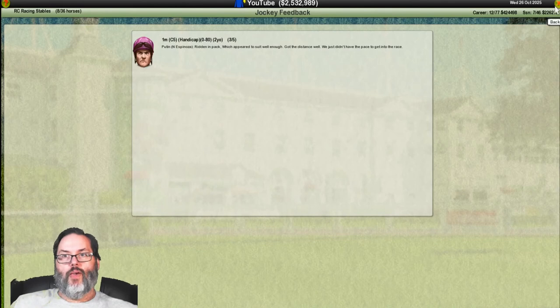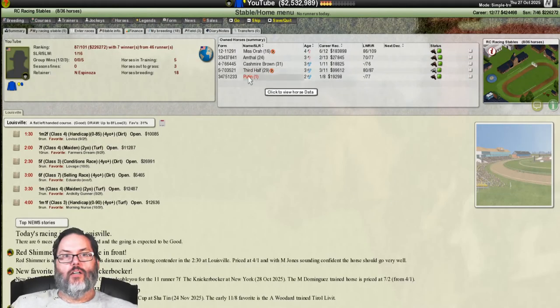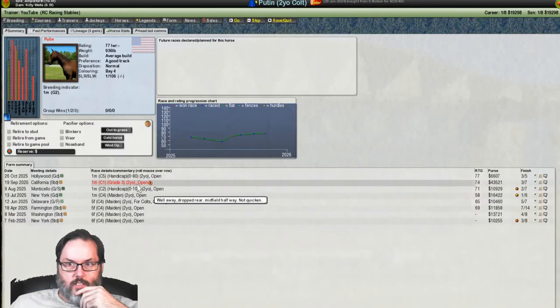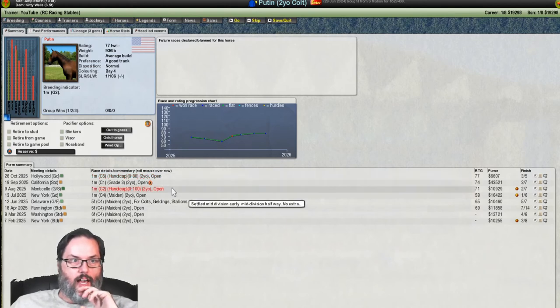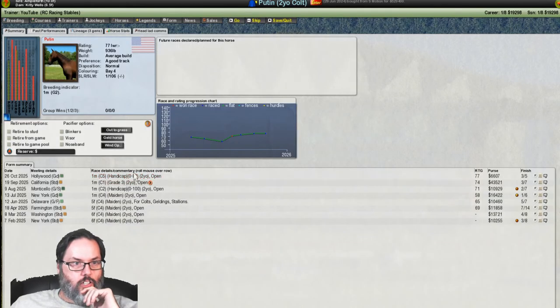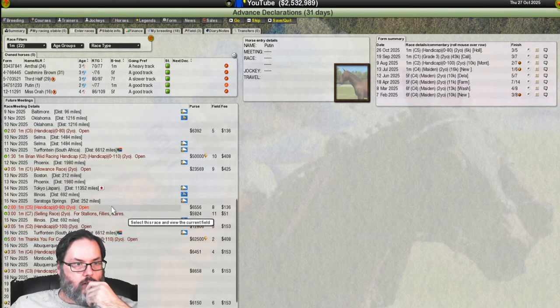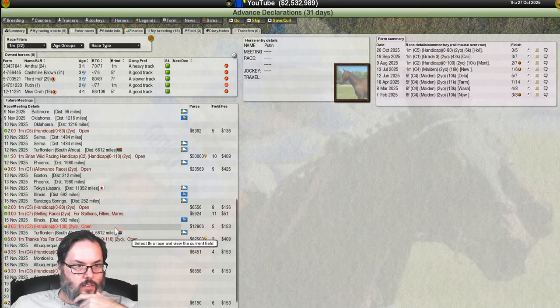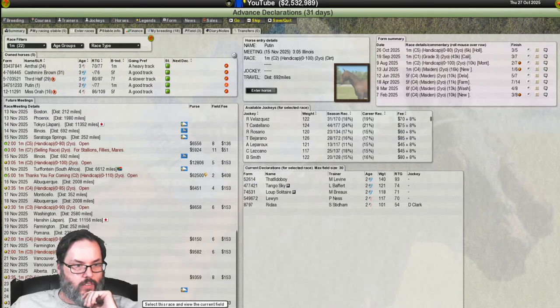Got the distance well, didn't have the pace. Another third-place finish — third in a grade three, third in a class five handicap, and second in a class two handicap. Putin has a very good constitution. Let's look at a group two or class two at one mile. That's his breeding indicator. I'd like to avoid a handicap if possible but it looks like that's all that's left — a zero to 85 rated race. Putin is 77-rated.